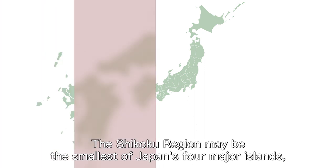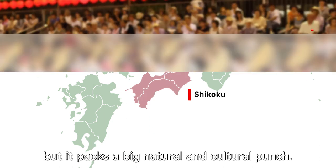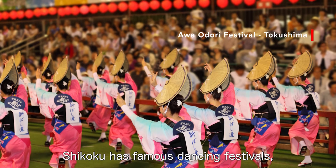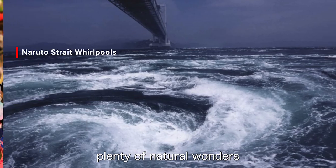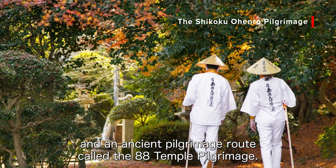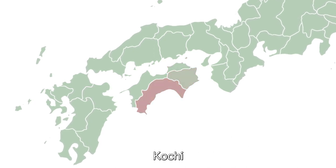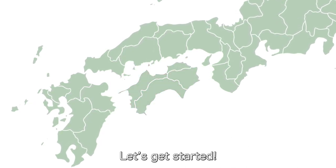The Shikoku region may be the smallest of Japan's four main islands, but it packs a big natural and cultural punch. Shikoku has famous dancing festivals, plenty of natural wonders, and an ancient pilgrimage route called the 88 Temple Pilgrimage. The Shikoku region consists of four prefectures: Kagawa, Tokushima, Kochi and Ehime. Let's get started!